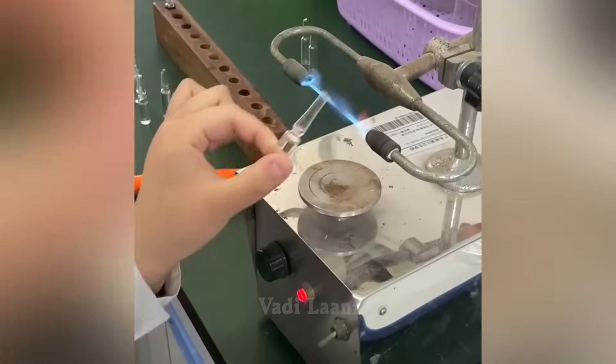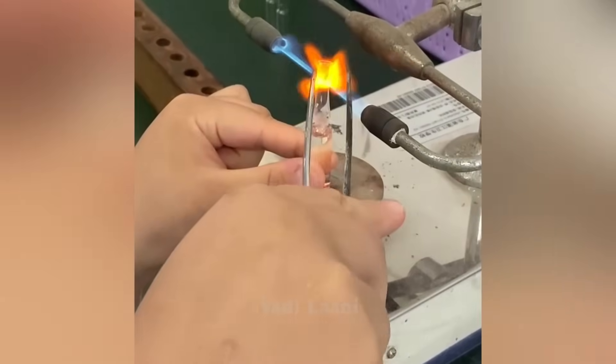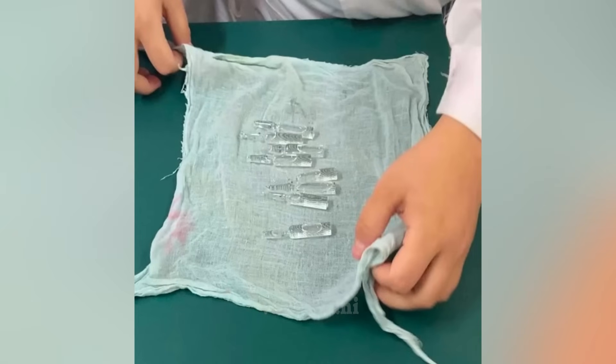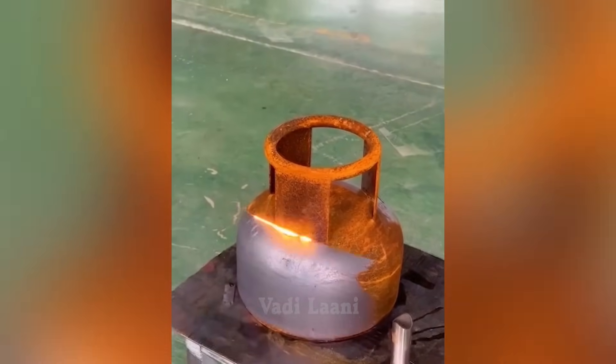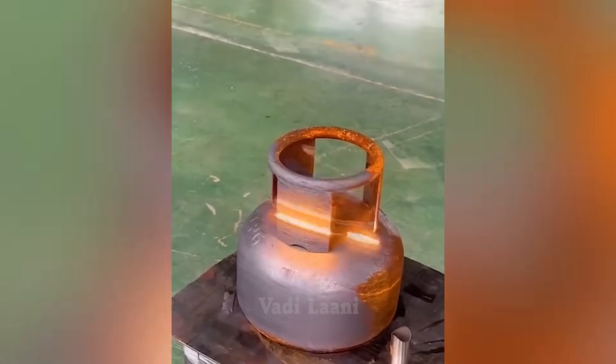Glass ampoules are easily sealed after being filled with medication. Using a fiber laser cleaning system, the metal is being cleaned from rust and other contaminants.